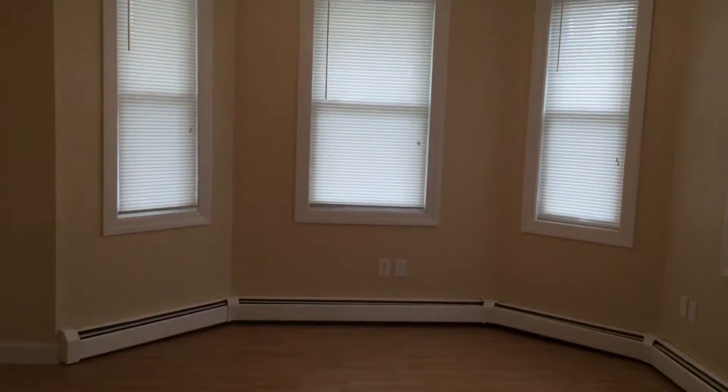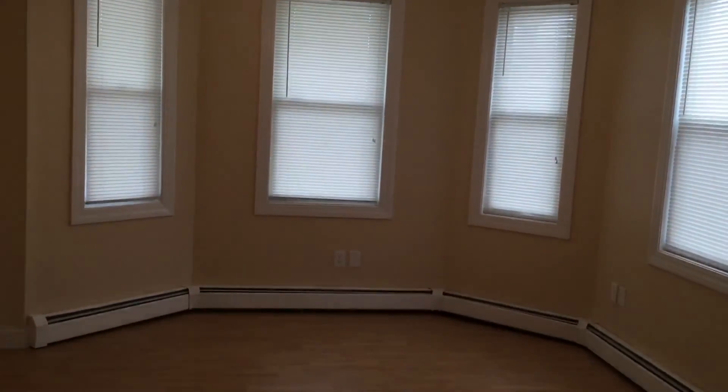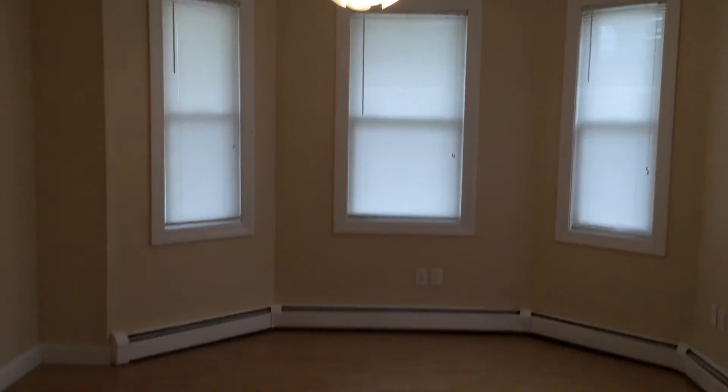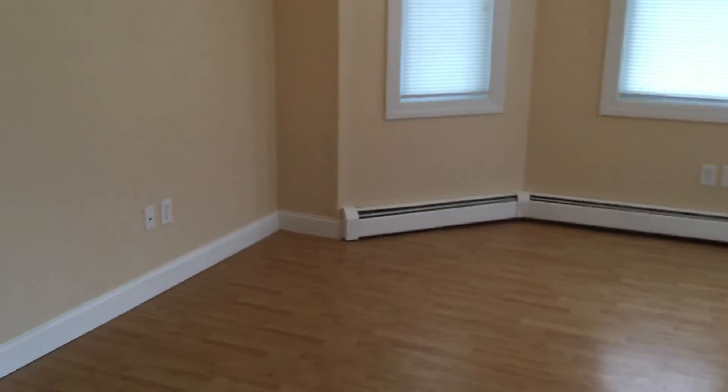And lastly, here's the main parlor, which would act as your living room. It's equivalent in size to the second bedroom, and it does have a ceiling fan and is cable internet-ready.